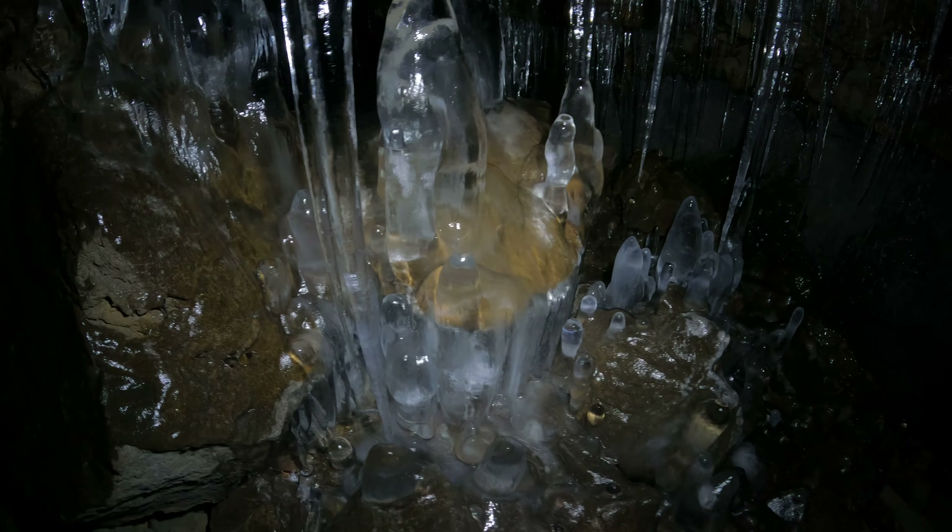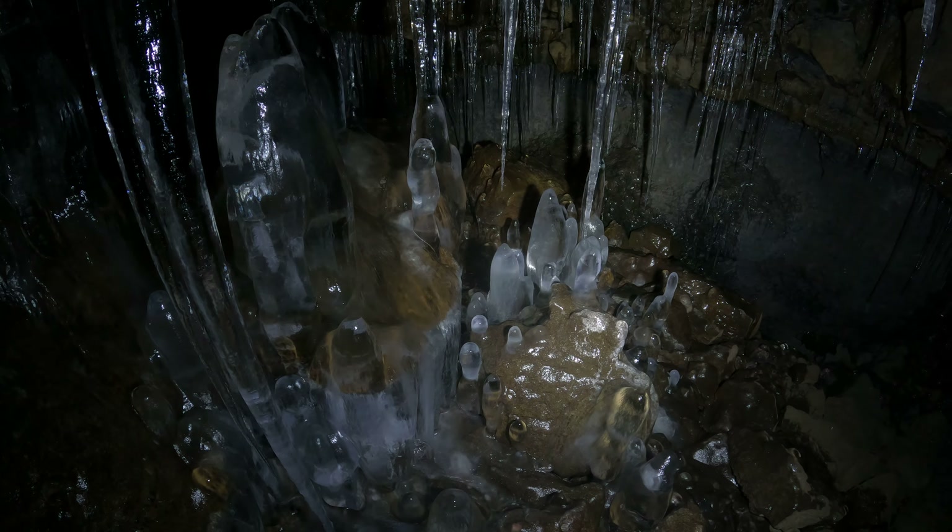Let me pan down. I want to see all these formations on the floor. Look here — it's like four inches thick or more on the rock. Very slippery, I'm sure.